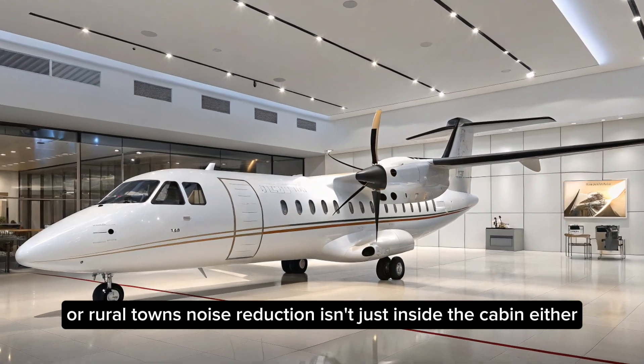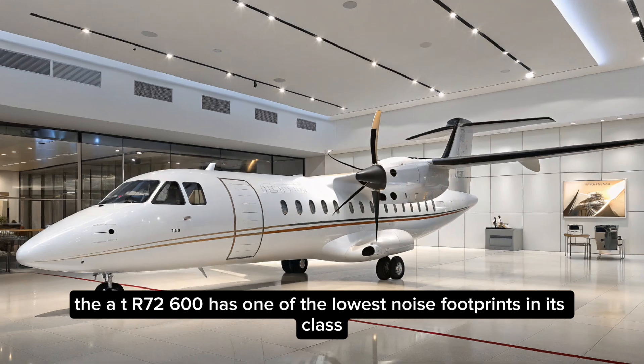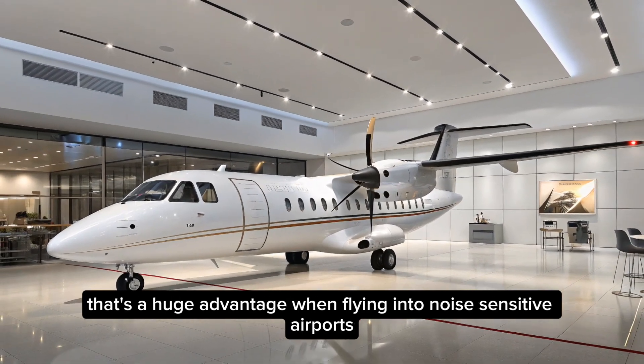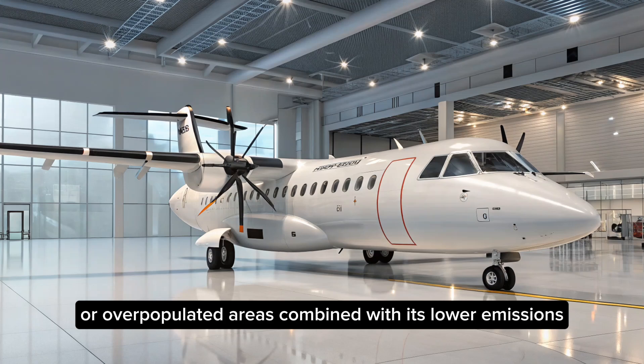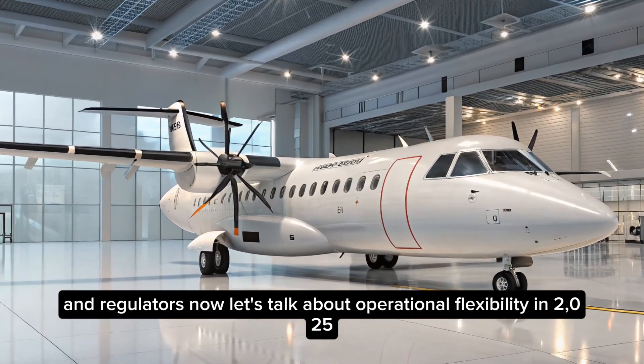Noise reduction isn't just inside the cabin, either. The ATR-72-600 has one of the lowest noise footprints in its class — a huge advantage when flying into noise-sensitive airports or densely populated areas. Combined with its lower emissions, this makes it a favorite among environmentally conscious airlines and regulators.